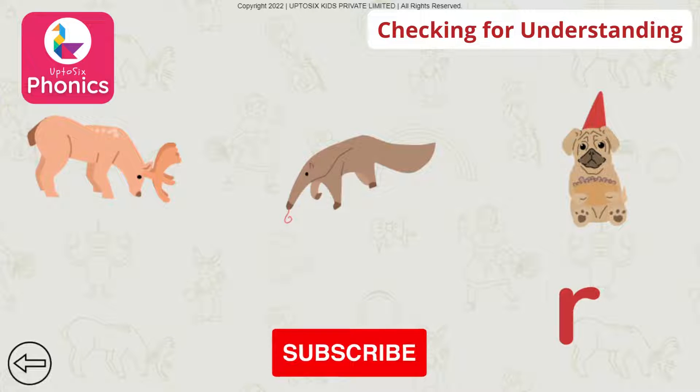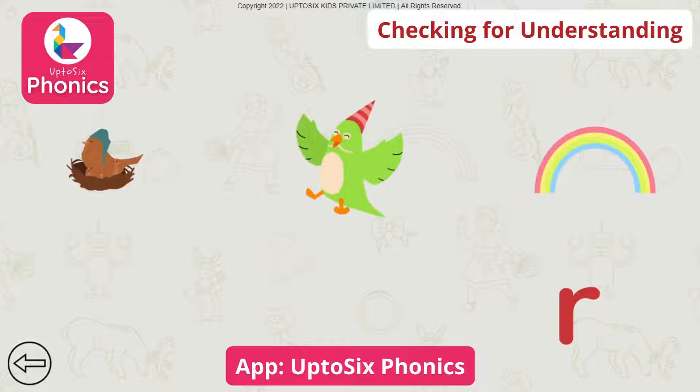Tap on the picture that begins with the sound. Rrrr. Reindeer. Tap on the picture that begins with the sound. Rrrr. Rainbow.